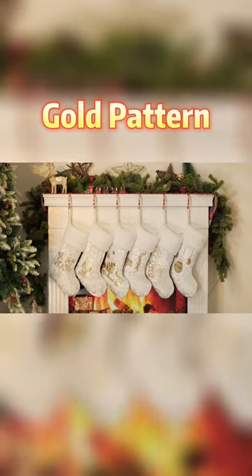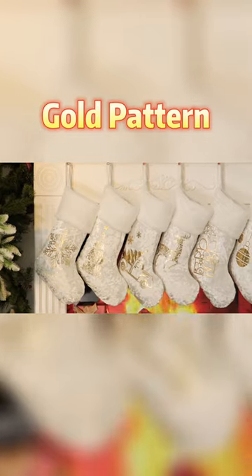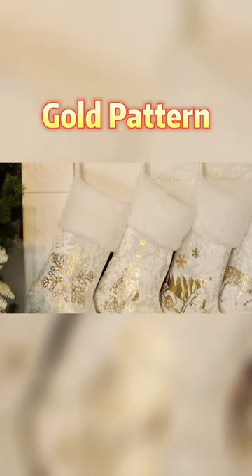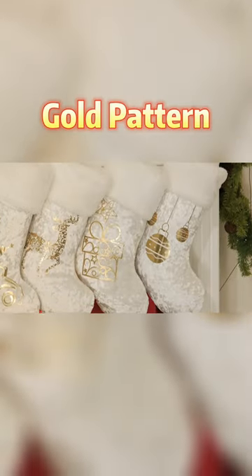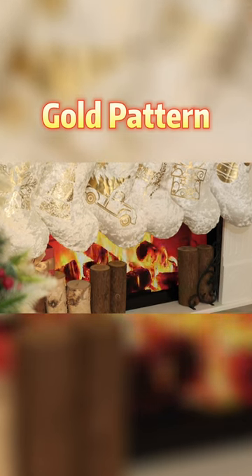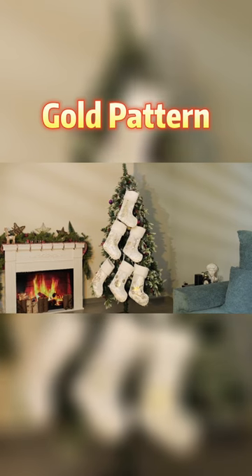If you are looking for beautifully elegant Christmas stockings to adorn your mantle this holiday season, then look no further. These soft silver stockings made from velvet and featuring gold sequin designs are the cream of the crop when it comes to Christmas stockings. Lovingly crafted and affordably priced, these stockings are sure to delight friends and family for many Christmases to come.